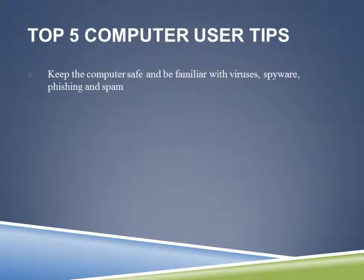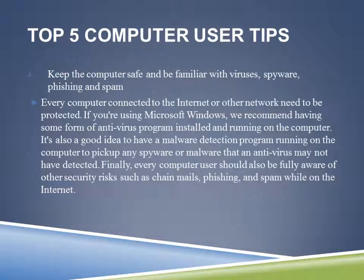Number four: keep your computer safe and be familiar with viruses, spyware, phishing, and spam. We're going to quickly cover this topic, though there is a lot that can be covered. Every computer connected to the internet or other networks needs to be protected. If you are using Microsoft Windows, we recommend having some form of antivirus program installed and running on the computer.